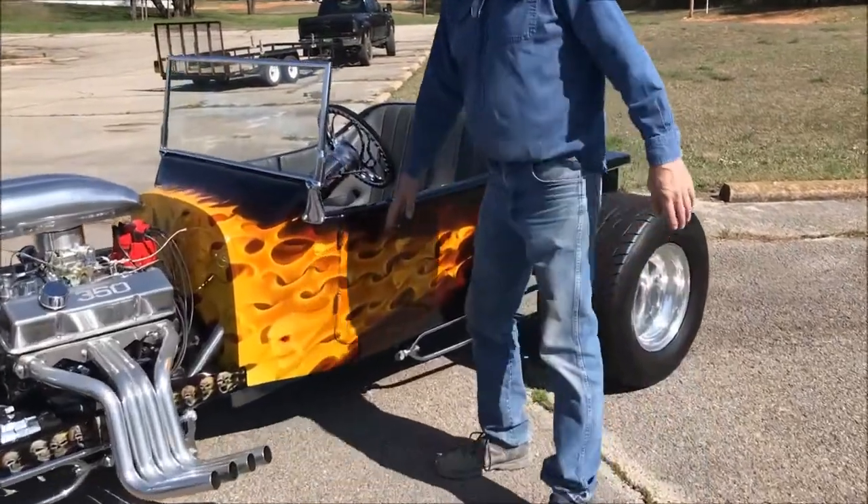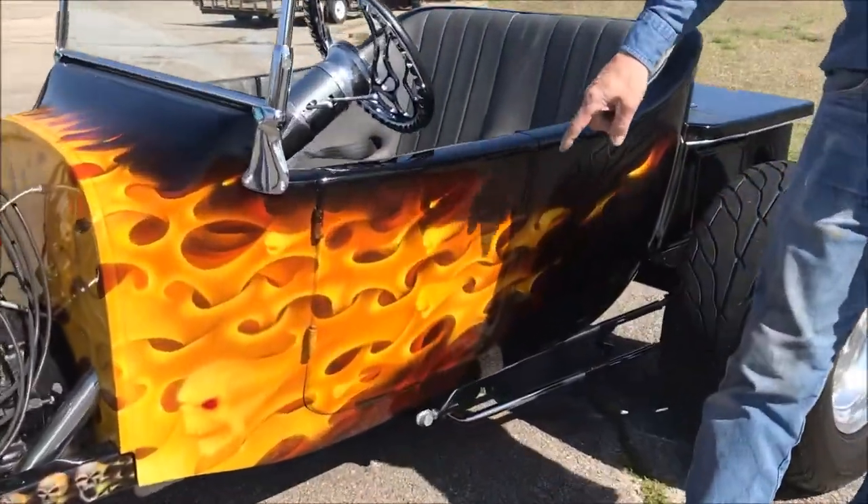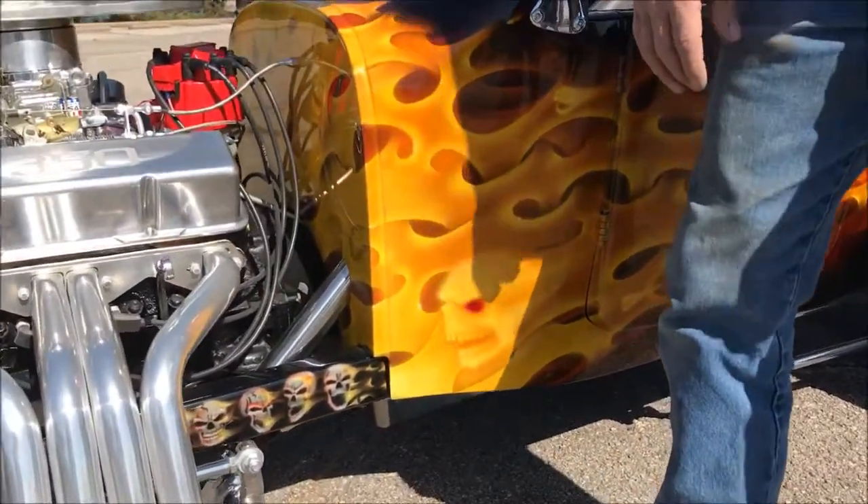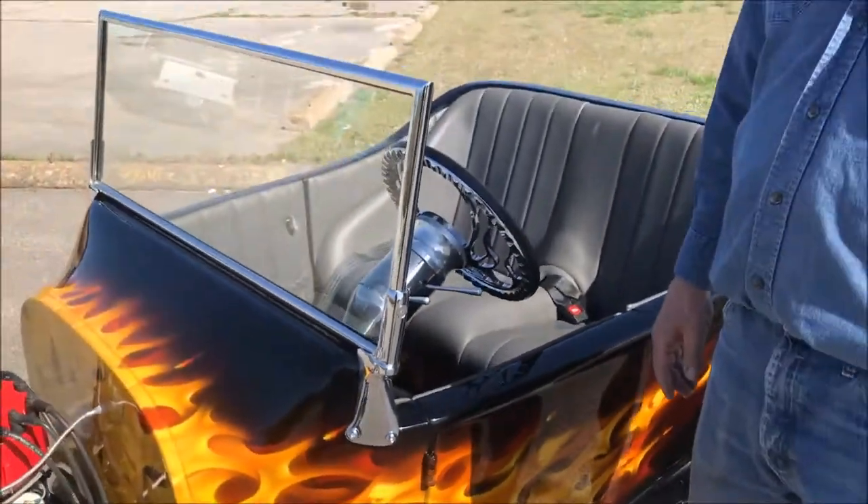We got skulls. How many skulls are on this thing? 106 skulls in this thing. There's skulls everywhere. So if you're into flames, you're into skulls, you're into a really, really, really cool car. This is one.